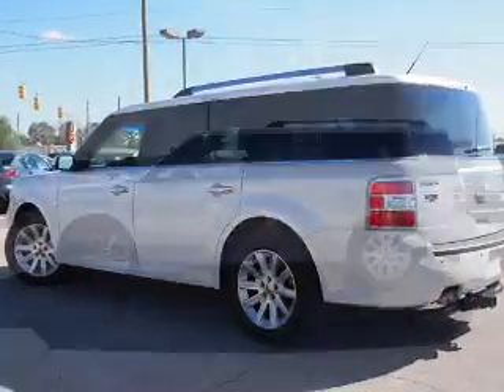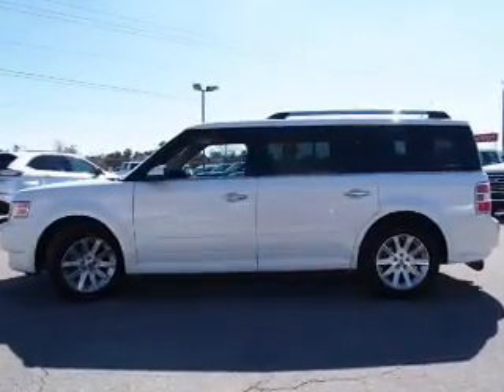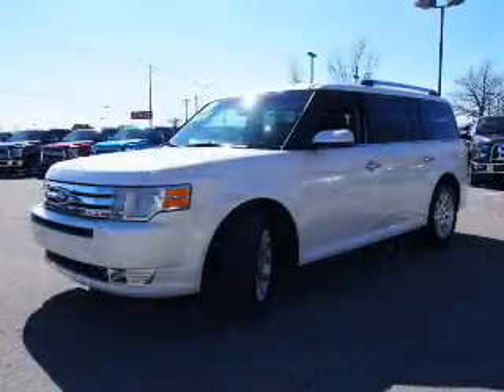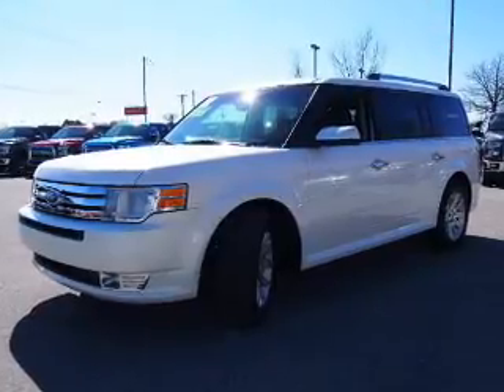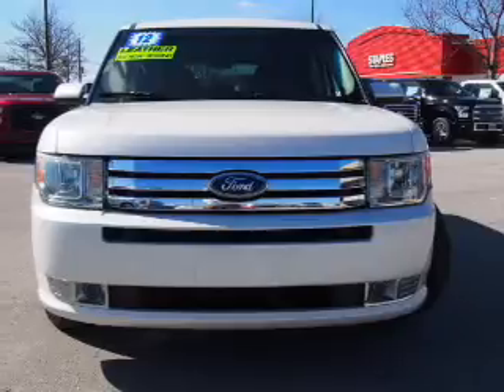Inside you'll find third row seats, heated seats, an auxiliary input, steering wheel controls, rear temperature controls, automatic climate control, curtain head airbags, front airbags, side airbags, and parking sensors.